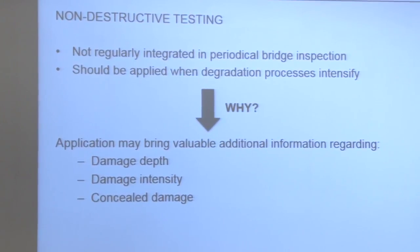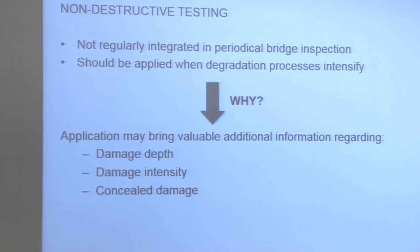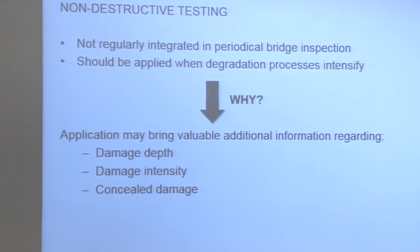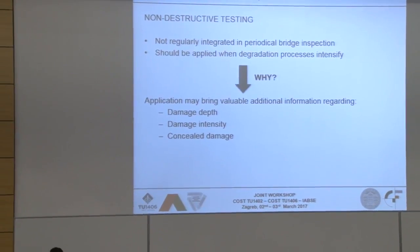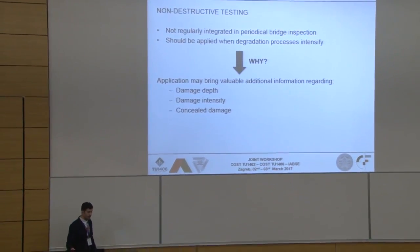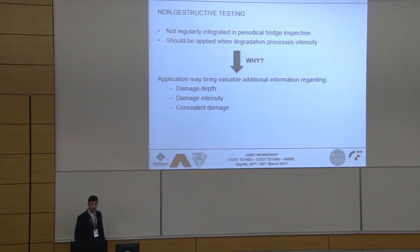What about non-destructive testing? NDT methods are not regularly integrated into the reality of bridge inspection. However, they should be applied when the degradation process is intensified, because their application may bring valuable additional information regarding damage depth, damage intensity, or even revealing some concealed damage.